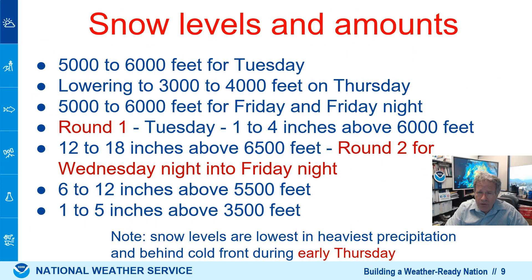The snow level is moderate right now — we see some light accumulation up around 6,000 feet. But the snow level is going to crash and become much lower Thursday morning, then slowly rise Friday and Friday night. Round one is light snow. The significant and heavy snow is Wednesday night into Thursday as shown here.